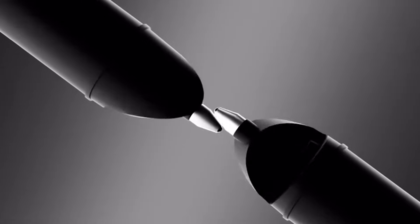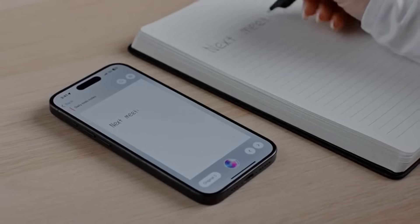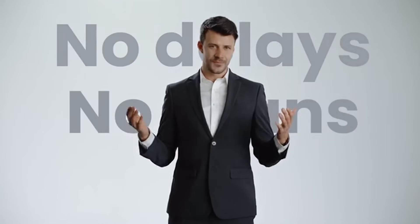Our smart pen, the pinnacle of innovation, tracks every stroke, every swirl, instantly mirroring it onto a digital platform. No delays, no scans — pure magic.